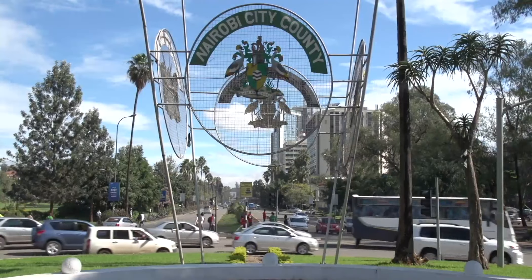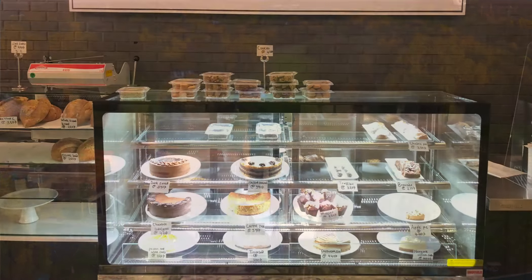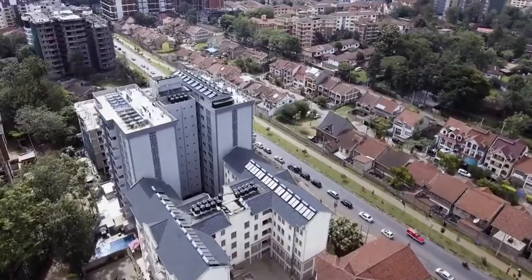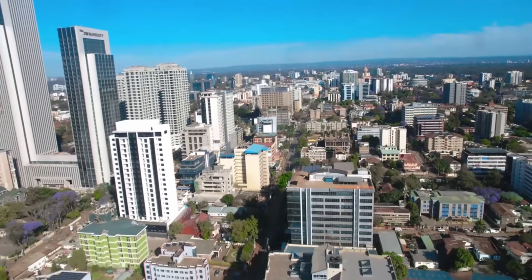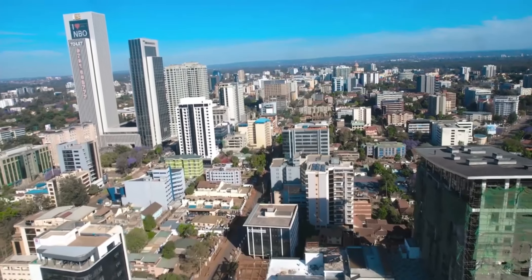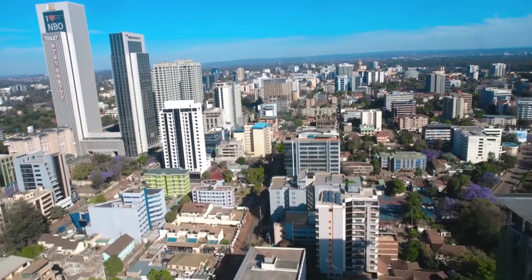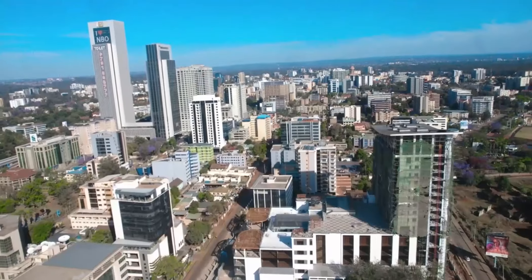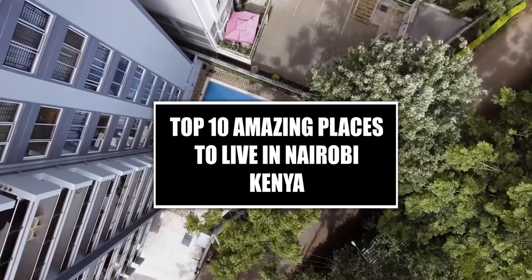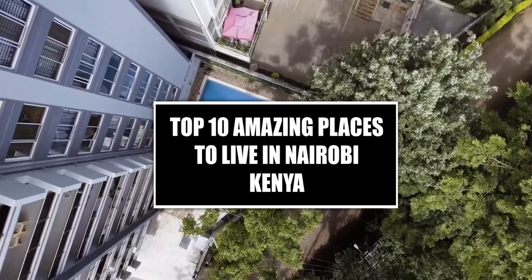Nairobi is a vibrant and bustling city with many neighborhoods that offer an excellent quality of life. In this video, we'll be exploring some of the best places to live in Nairobi based on the amenities they offer, including restaurants, conveniences, green spaces, and major malls. Hello, this is Eka, and welcome to a video on the top 10 amazing places to live in Nairobi, Kenya. Let's get started.